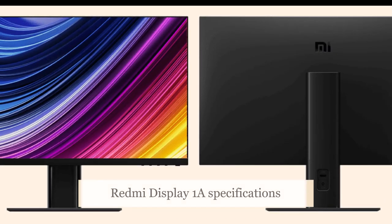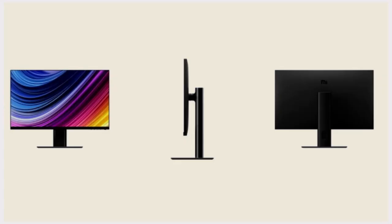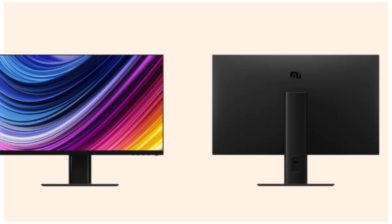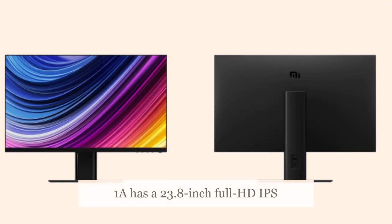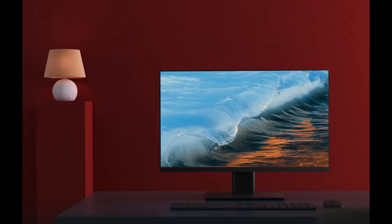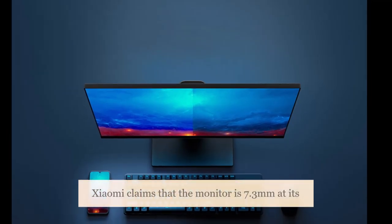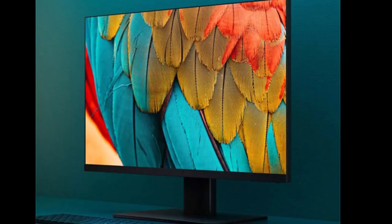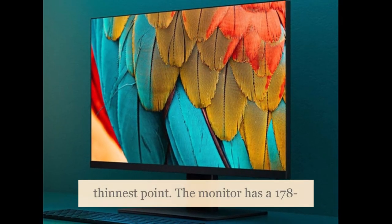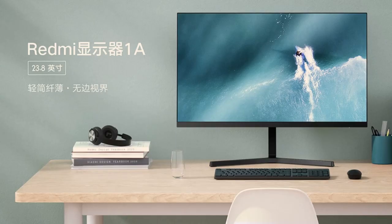This is the first time Xiaomi has ventured into the PC component space. The new Redmi Display 1A has a 23.8-inch Full HD IPS LCD panel. It has very thin bezels on three sides, with the bottom chin being comparatively thicker. Xiaomi claims the monitor is 7.3 millimeters at its thinnest point. The monitor has a 178-degree field of view and is TÜV Rheinland certified for low blue light emissions.